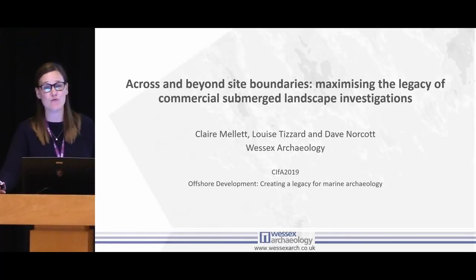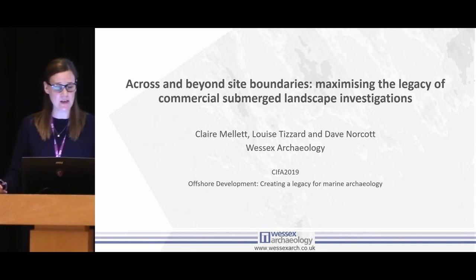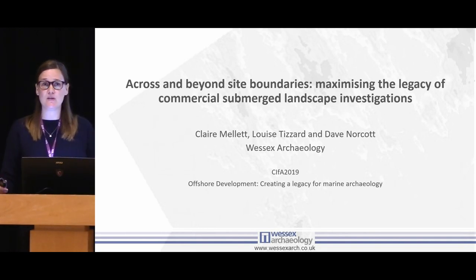My name is Claire, I'm a marine geoarchaeologist at Wessex Archaeology, and today I wanted to talk about the legacy of offshore development in the context of submerged landscape investigations. I want to show you some of the lessons that we've learned from two recent offshore wind projects that we've been working on in the southern North Sea.